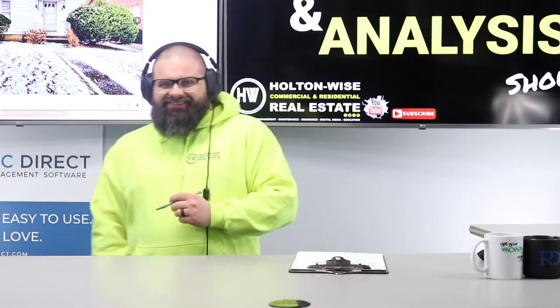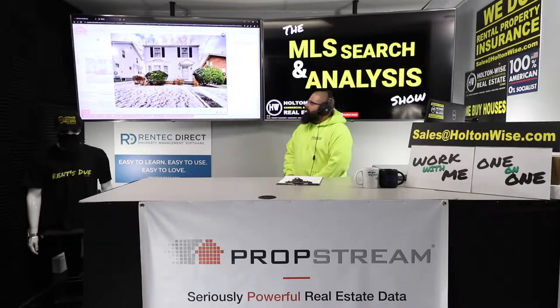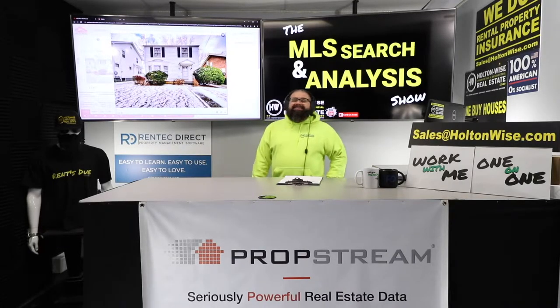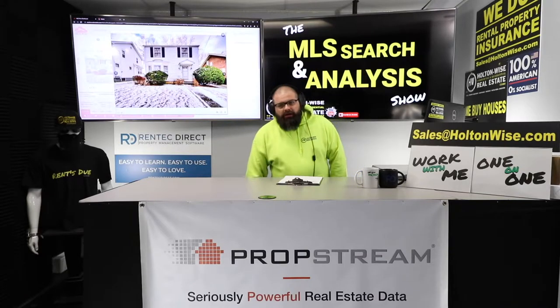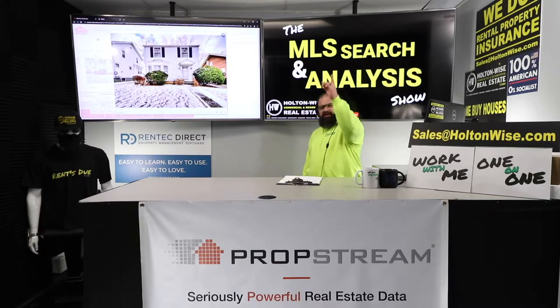If you are trying to do BRRRR deals in the Cleveland market, folks, you do not want to miss today's show. My client has sent me this particular property and wants to know if this is going to be a good deal or not. Mark, I got you covered — we're going to check this sucker out right now.